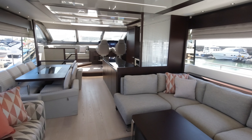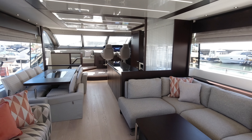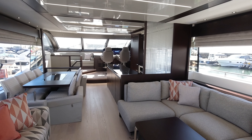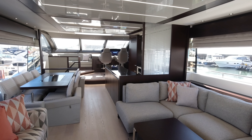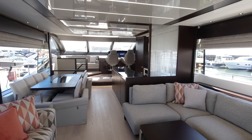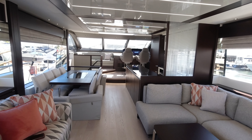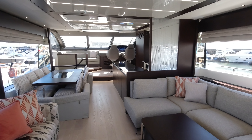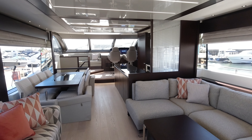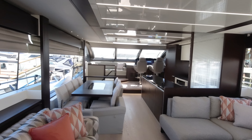Standard power was the twin 1200 horsepower MANs, but most boats opted for the upgrade to the twin 1550s — and the boat is a real rocket ship with these in. Getting in excess of 33 knots on a boat weighing around 54,000 kilos is pretty impressive. She holds 6,000 litres of fuel, so we've got a solid cruising range: around 500 nautical miles at 10 knots, dropping to about 300 at a cruising speed of around 22 knots.